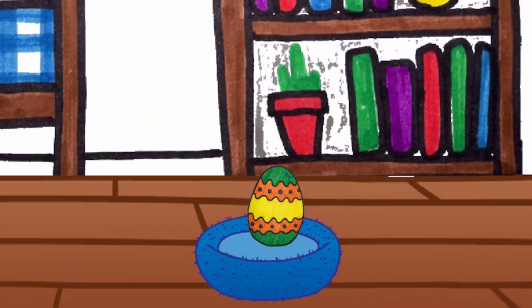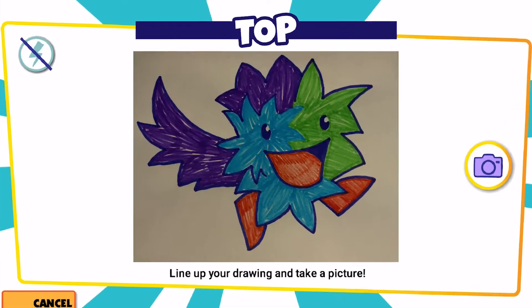Pixicade Pets! What? It's hatching! It's so cute! That's my very own pet that I just drew!